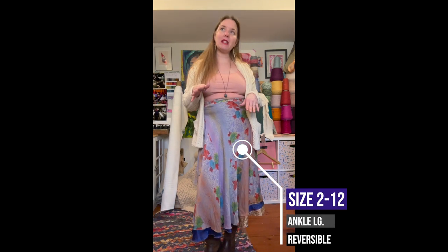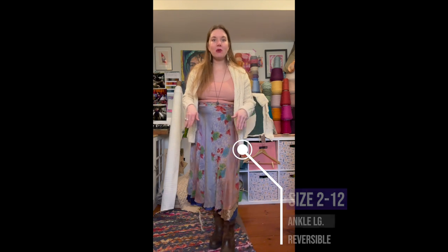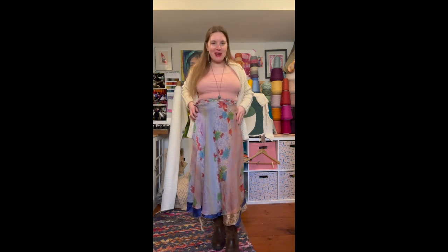This skirt is regular ankle length. If you're under five-foot-four, you'd want to get a tea length or a mini. I hike it up an inch or two under where my bust ends, which creates a really nice waist and hides any lumpy bumpies going on underneath.